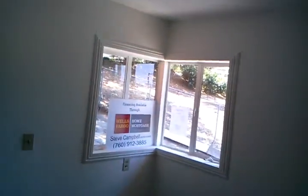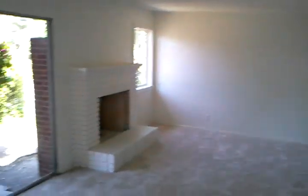Dining area. Living space with a fireplace. So if you come in through the front it's a slider, so it's a little different setup there.